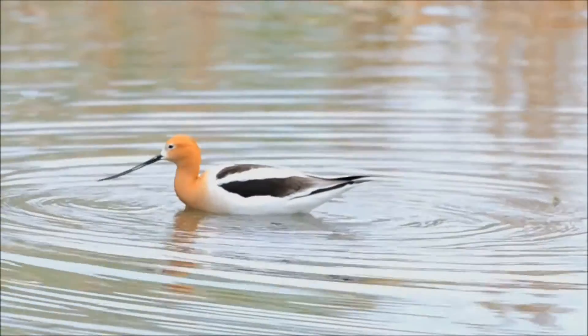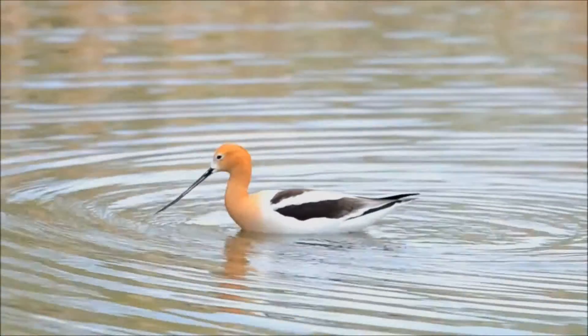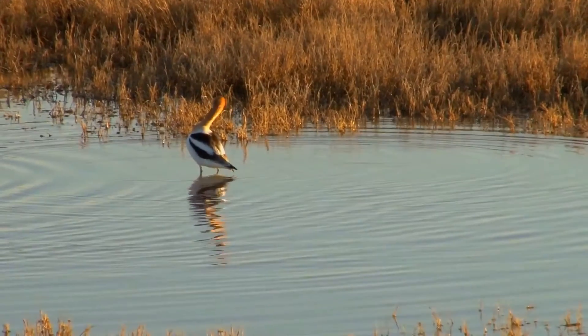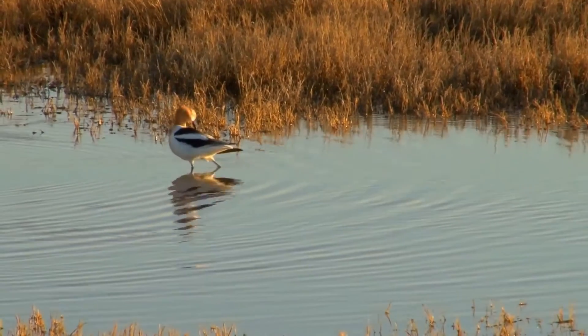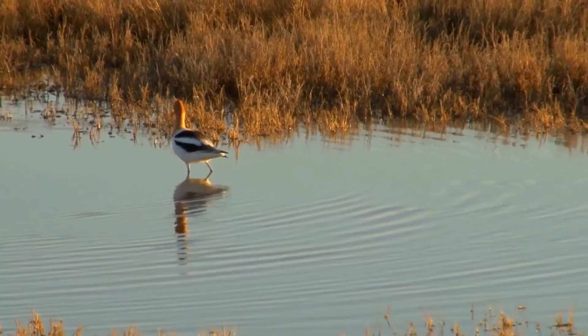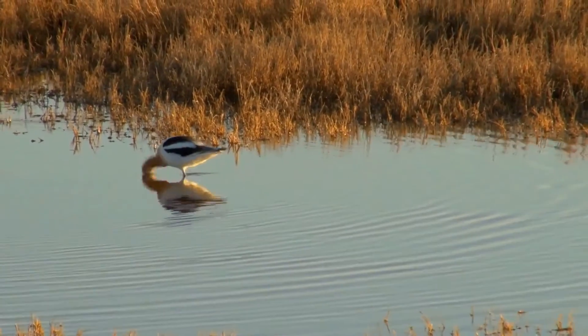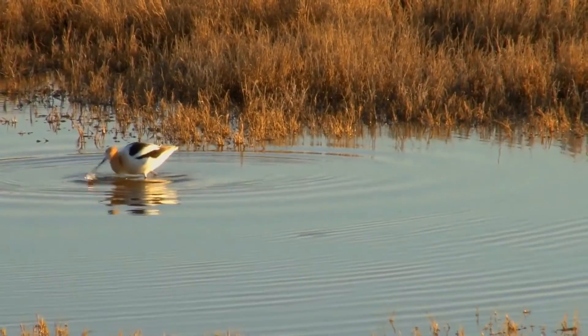Flocks ranging from 50 to 300 avocets migrate together to their breeding sites during peak season, which is typically in the spring. It breeds in anything from fresh water to hypersaline wetlands in the western and midwest United States. After reaching their breeding grounds, the avocets quickly establish territory in pairs.